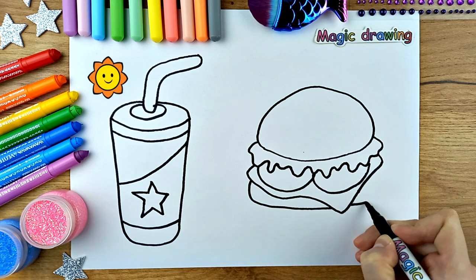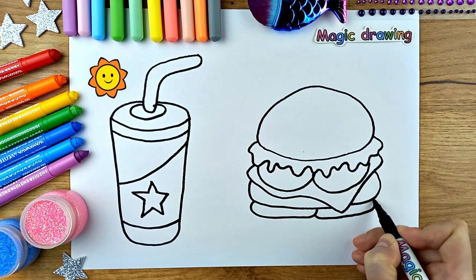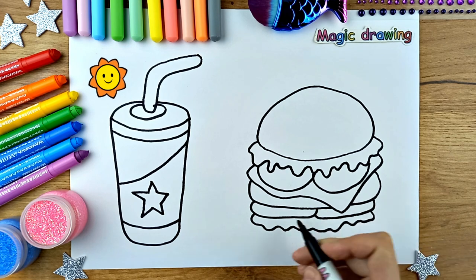I love hamburgers so much. Do you like hamburger? Like if you like eating hamburger and drinking Coca-Cola.